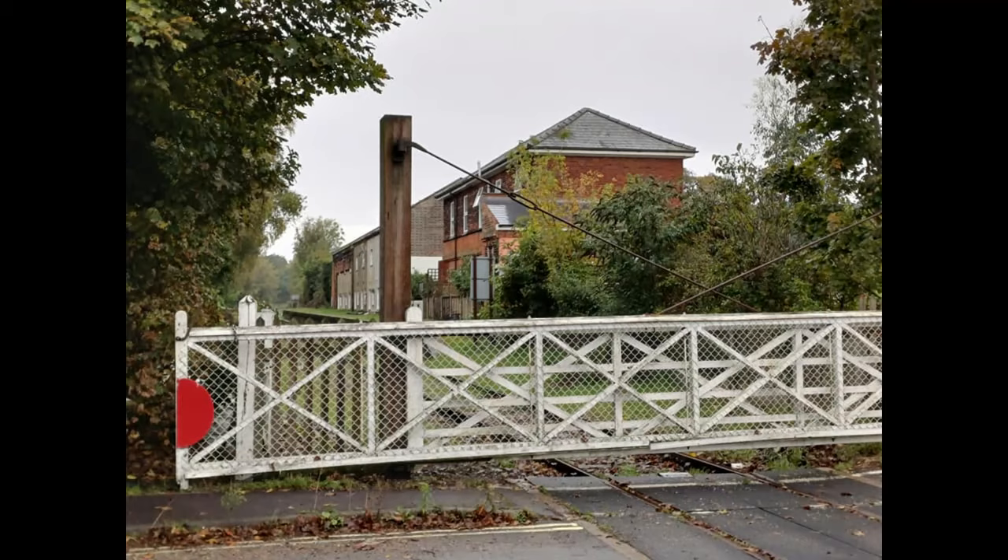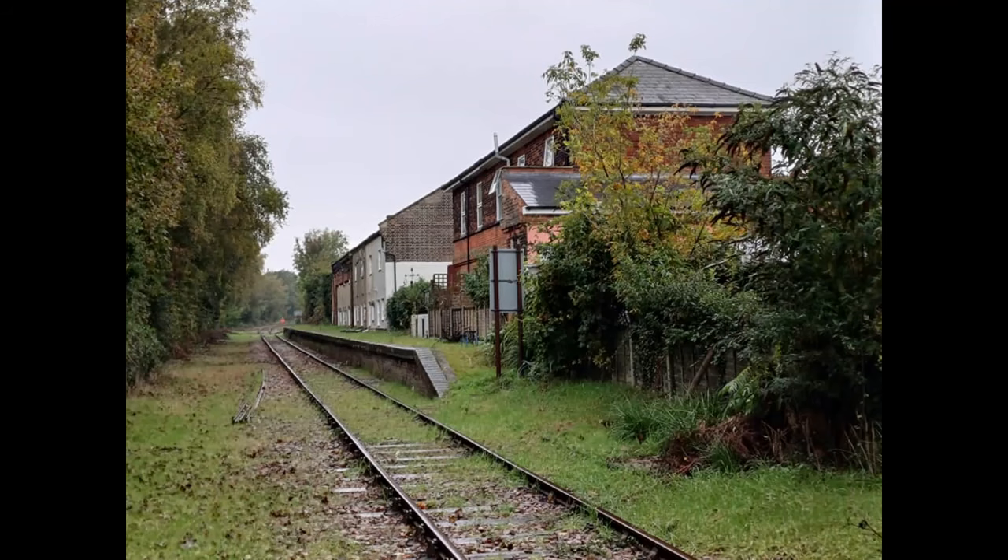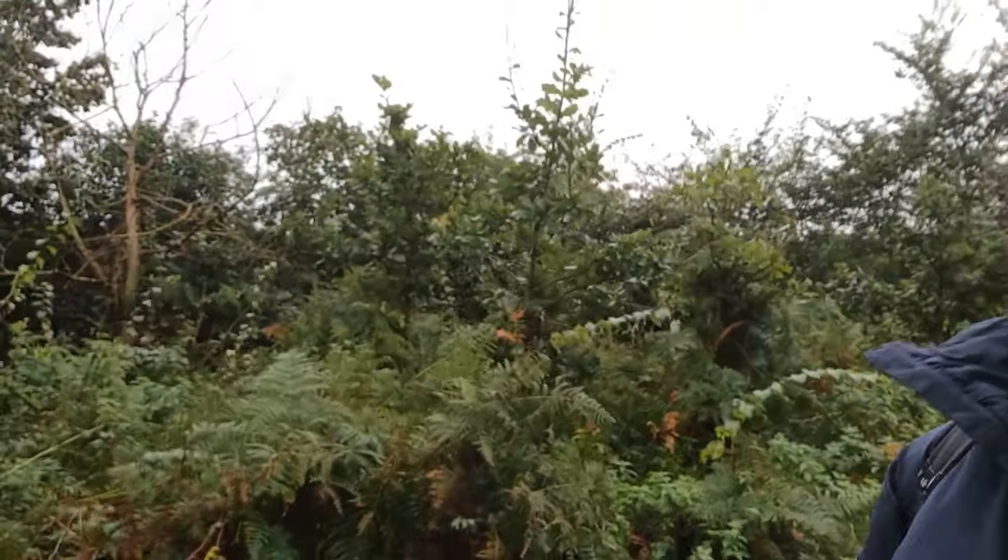Leiston's station is still there. It'd be nice to reopen the station and give Leiston a passenger service again.